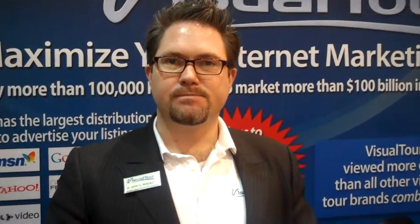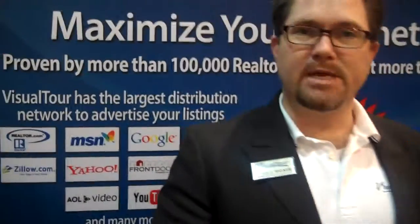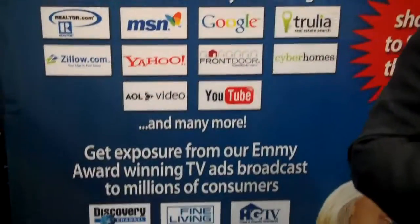It sounds easy to set up and easy to take the pictures, but getting people to see them — the distribution, the marketing — can be the challenging part. Any tips there? Visual Tour actually has an automatic distribution of your virtual tours to all the major real estate sites, and that's going to be included in your monthly fee for Visual Tour.